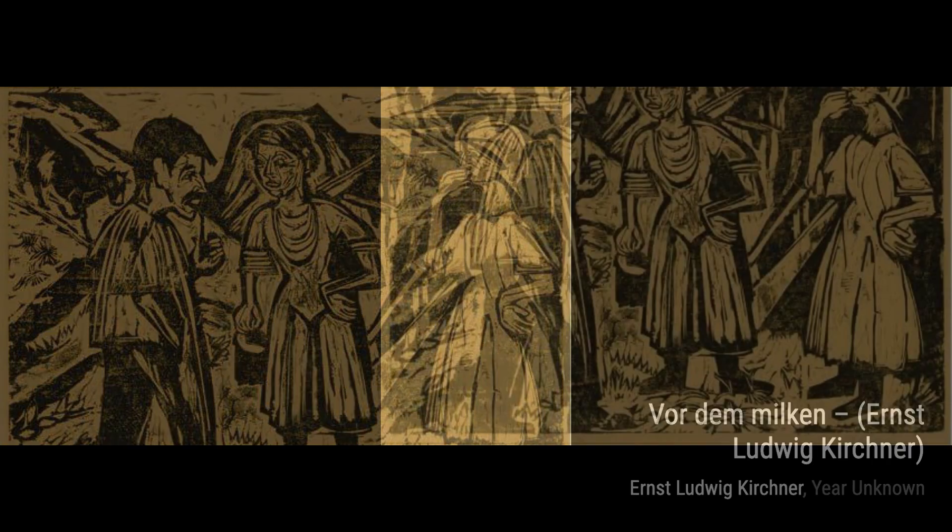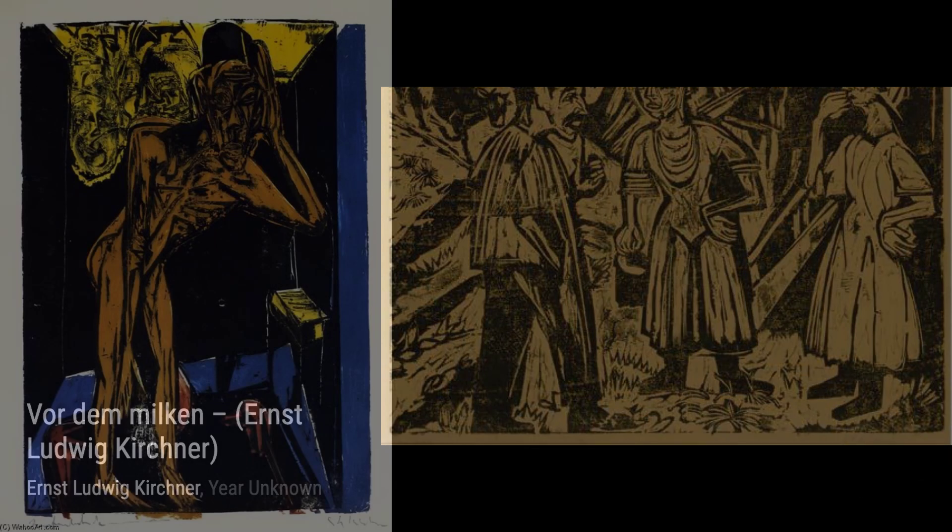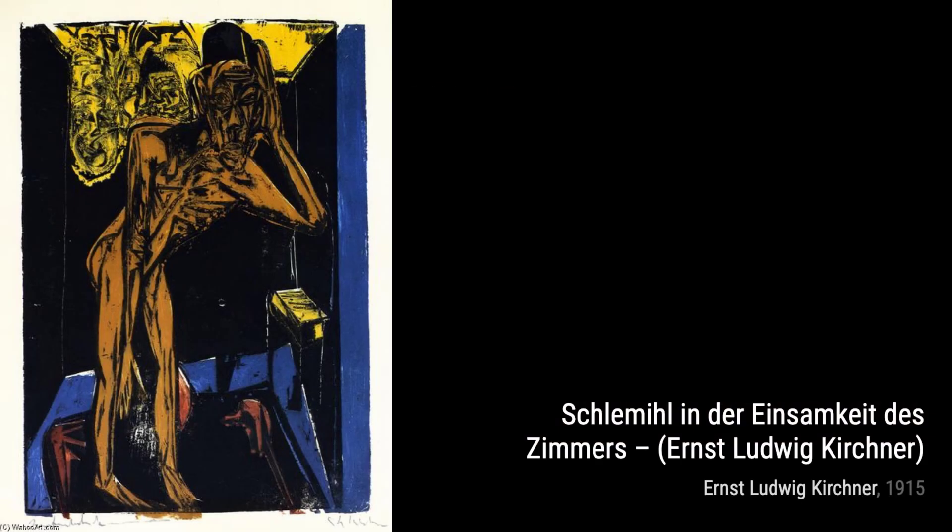In Toilette, Frau Vorspiegel, Kirchner presents a woman in front of a mirror, capturing her moment of self-reflection and introspection. It's a powerful exploration of identity and self-perception.